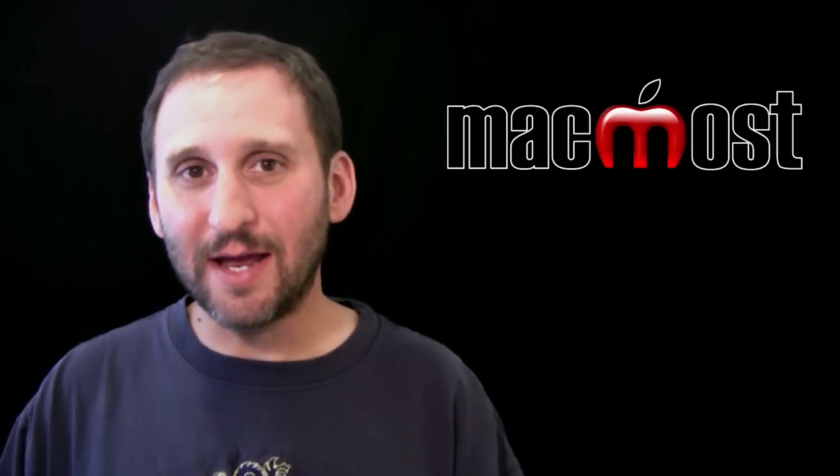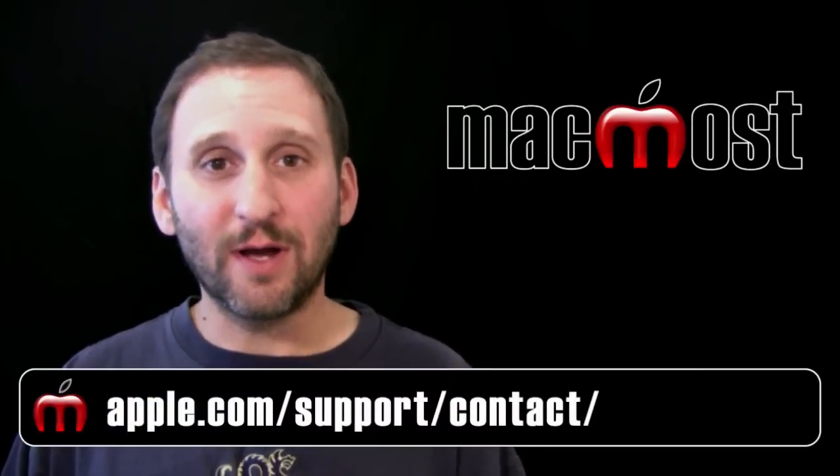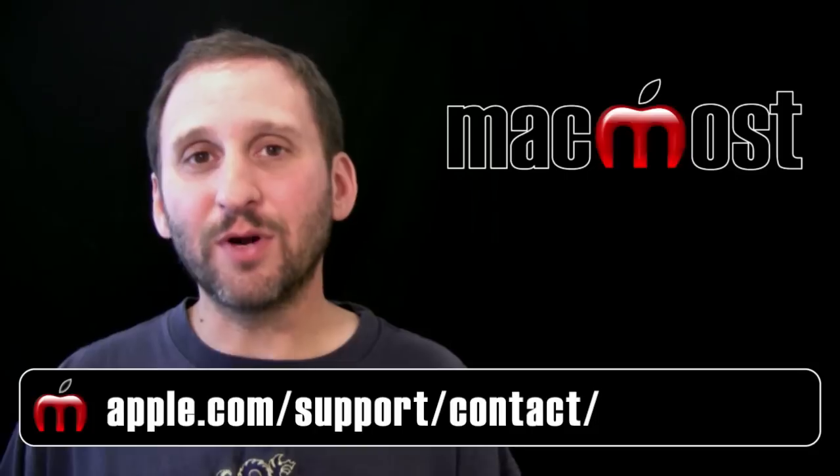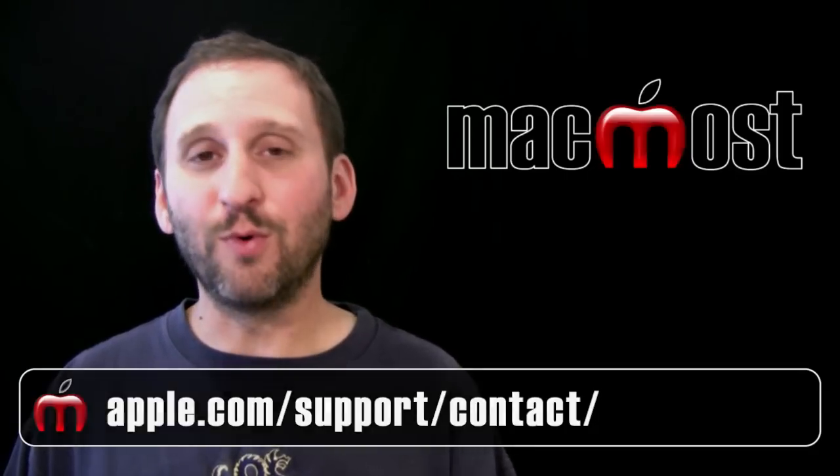If you are not near an Apple store, you may have to just call Apple. You can go to this URL here to find a phone number to give Apple a call. Phone numbers will vary depending upon which part of the world you are in.